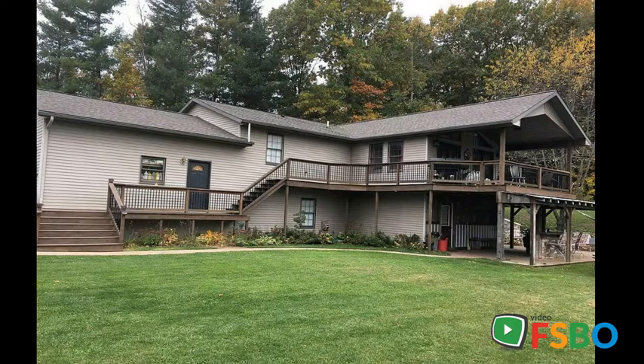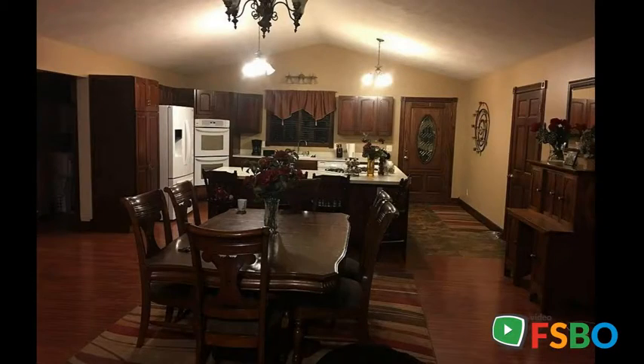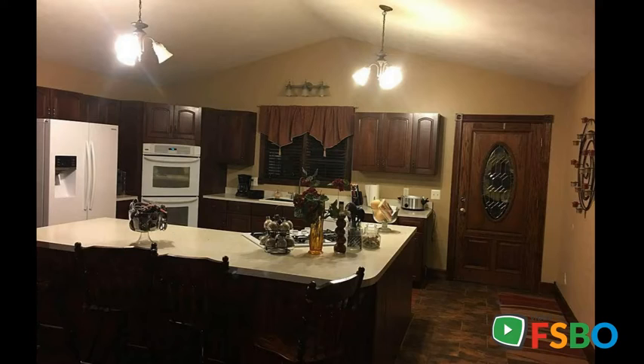Beautiful five-bedroom, three-bath walkout ranch-style home, featuring a 16 by 36 saloon built from 1890s historic barn overlooking the backyard. All nestled on a spacious 2.24 acres.